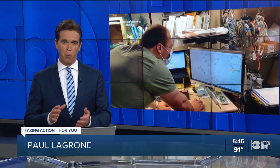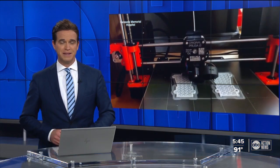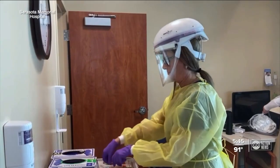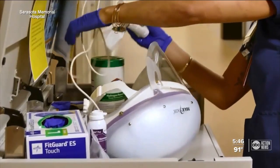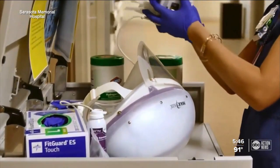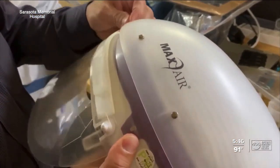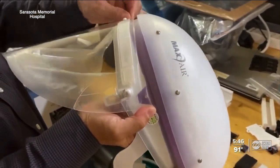In hospitals all over the country, a hospital in Sarasota took on a challenge with a 3D solution. During the pandemic, this capper became one of the most valued pieces of PPE for workers. But when a critical piece needed to be replaced, it was hard to find because of a supply shortage.